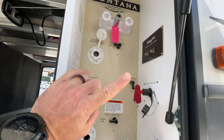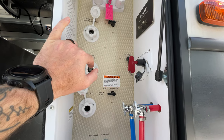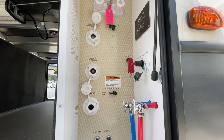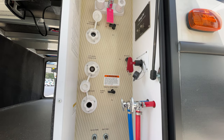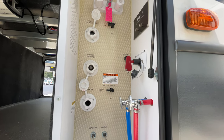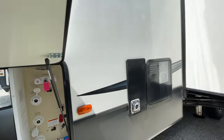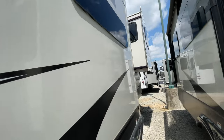You have your Key TV hookup here, so this is where your main line comes in. Key TV is pretty cool — it's been out for a couple of years now. Before Key TV, when you hooked a cable connection up to your camper, everyone had to watch the same channel throughout the entire camper. Now everybody can watch different channels, which is pretty cool.